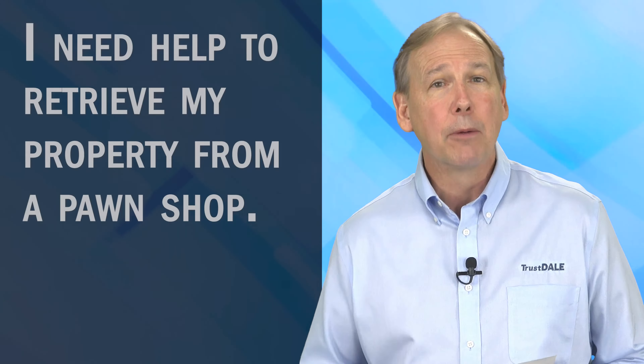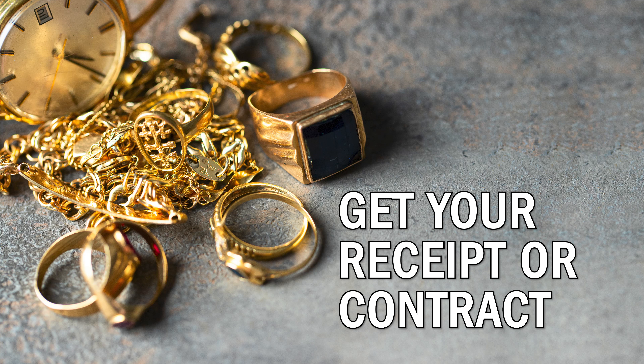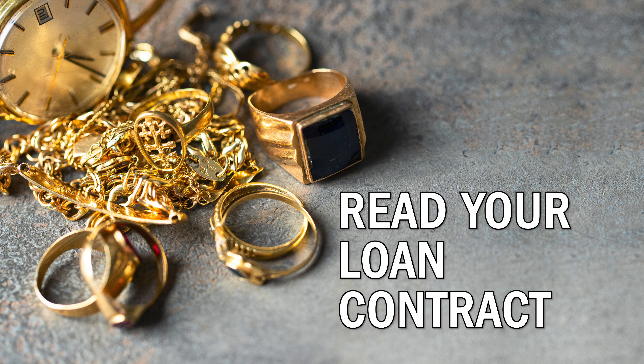Well Audrey, first make sure you have a receipt or a copy of your contract. Next, read your loan contract because that will explain how you can get your property out of pawn.